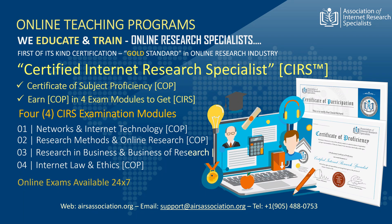The CIRS, or Certified Internet Research Specialist, training and certification program examines students in four areas of knowledge. These are: 1. Networks and Internet Technology. 2. Research Methods and Internet Research. 3. Research in Businesses and the Business of Internet Research. And 4. Internet Laws and Ethics of the Internet.